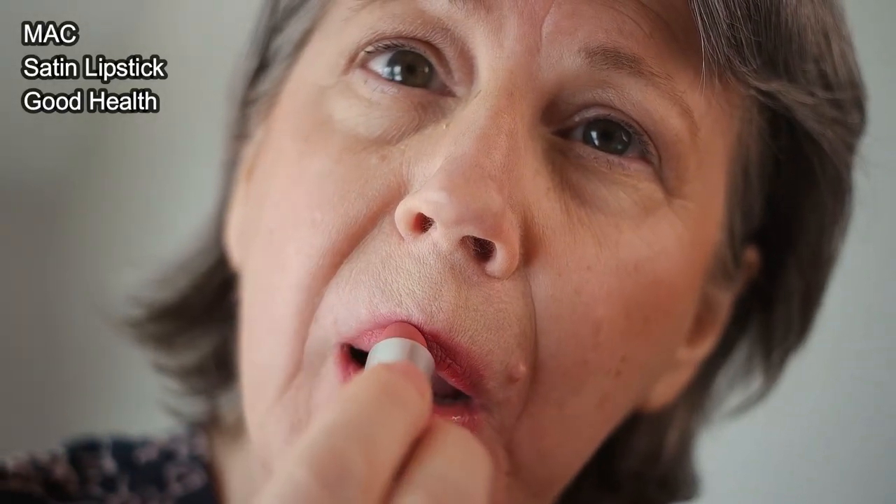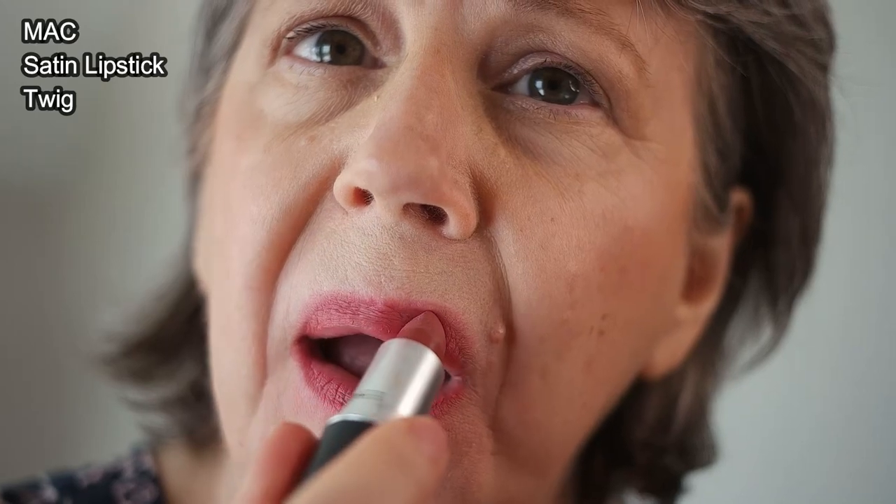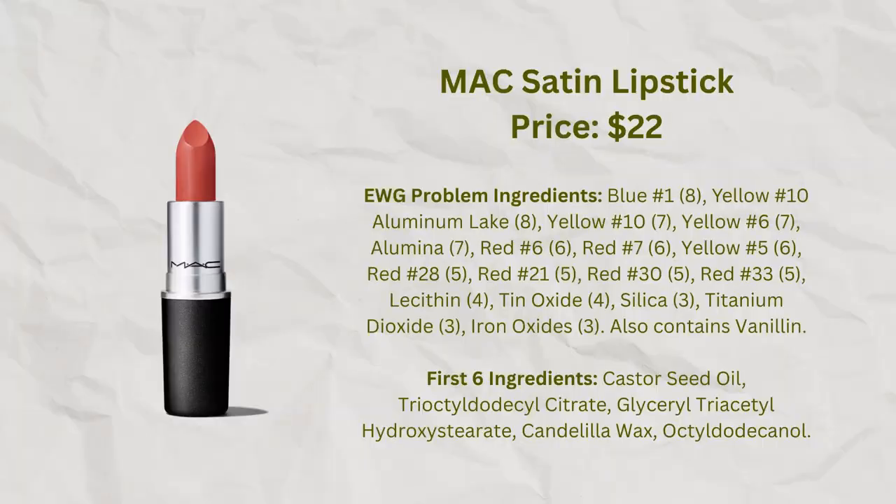Very similar to the MAC Matte lipsticks are the MAC Satin lipsticks — they may be slightly more easygoing or have a tiny bit more sheen, but it's such a small difference I don't think it's even worth bringing up. The shades I have are Good Health, a peachy pinky color, and Twig, a pinky brown close to Mull Berry. These are lipsticks I've enjoyed wearing. The MAC Satin line gives a wider color range, so there are more options to choose from rather than just limiting yourself to the matte lipsticks, and I thought I'd mention them here since they're so similar.